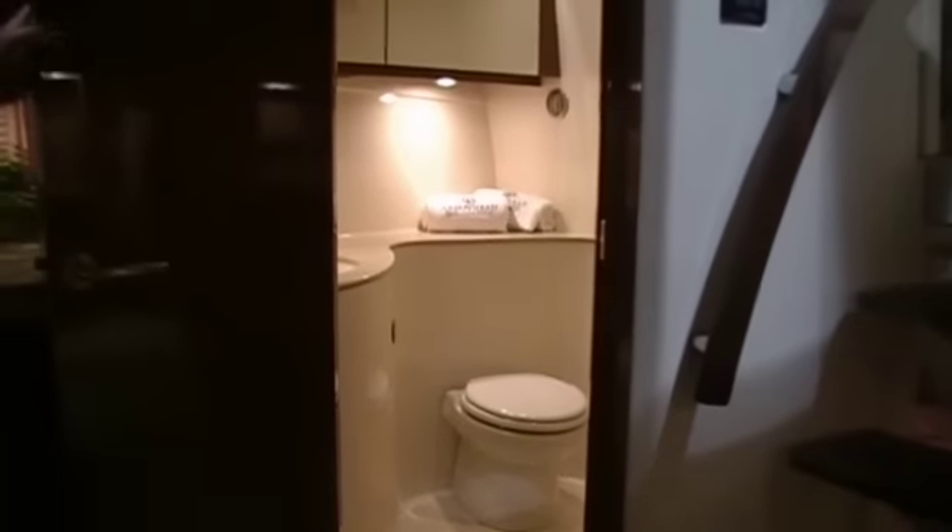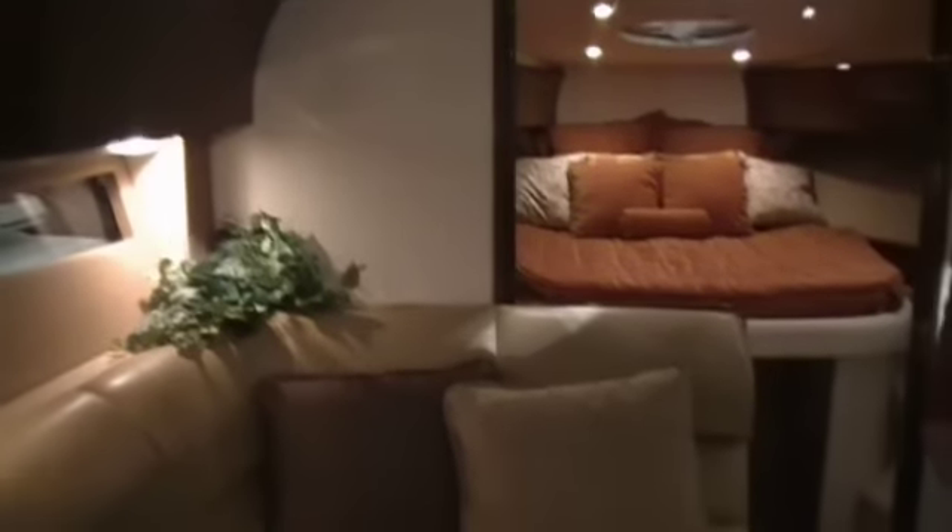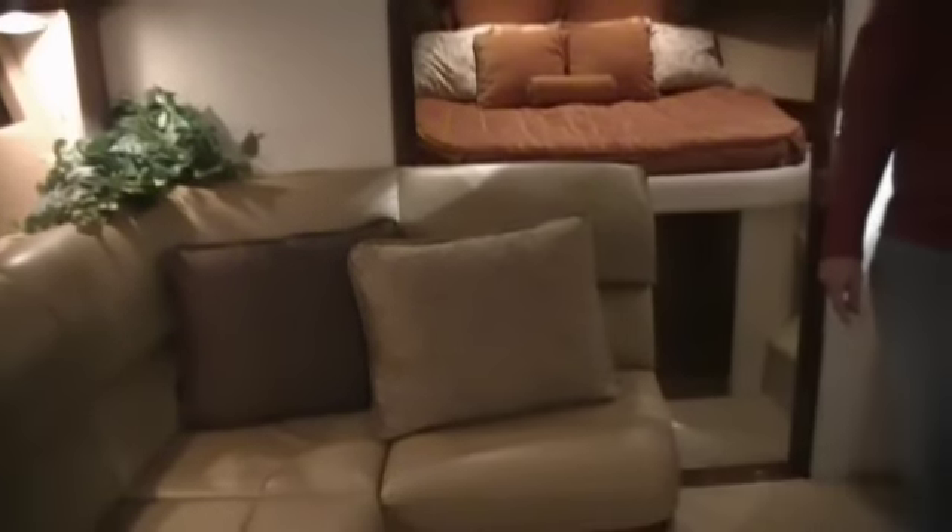Just notice how everything's finished off so nice in this boat. I think this will be a great Grand Lake boat, Beaver Lake boat, be a good boat here at the Tulsa Boat Show. Come see us. We'd love to have you February 1st through February 7th at the Tulsa Boat Sport and Travel Show.